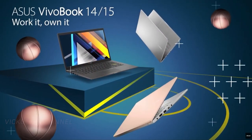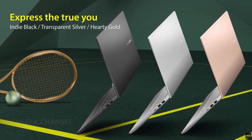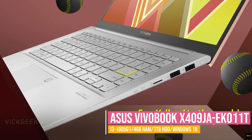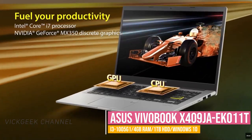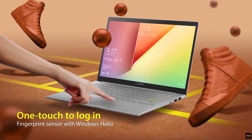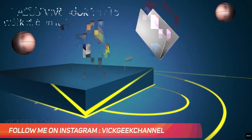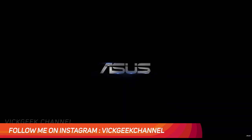Moving on, this one is from Asus — the Vivobook 14-inch. It has an Intel i3 10th generation processor, a full HD screen, and it's compact and lightweight. It comes with 4 GB RAM and 1 TB hard disk — no SSD — but if you're looking for more storage space, this is a good option. It comes with Windows 10 genuine edition and weighs around 1.6 kilograms. Asus also offers great service. It retails at around 34,000 Indian rupees — about 2,000 rupees less than the other two laptops. If you're an Asus fan, definitely consider this.